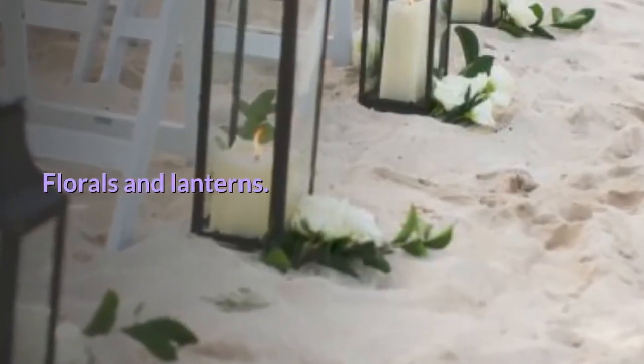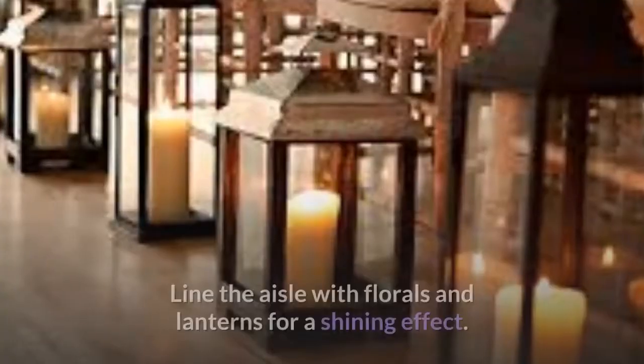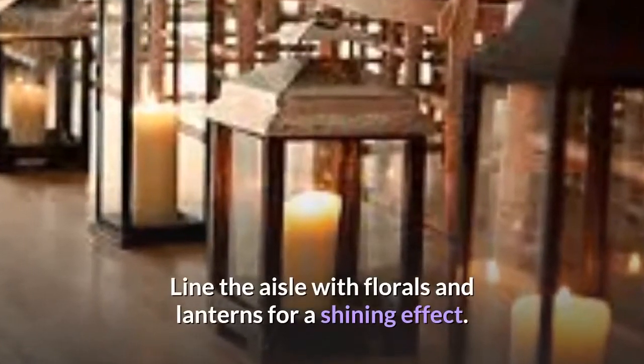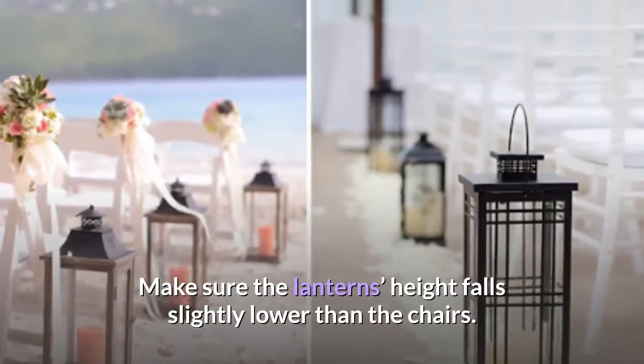Florals and lanterns. A shady outdoor wedding can look brighter by adding lights to the setting. Line the aisle with florals and lanterns for a shining effect. Make sure the lantern's height falls slightly lower than the chairs.